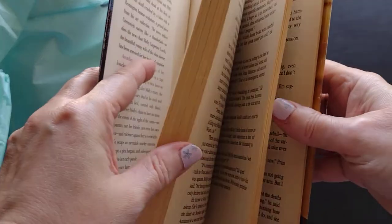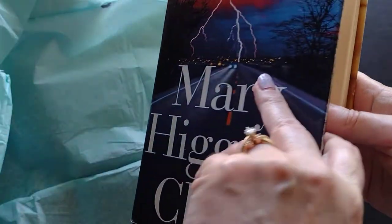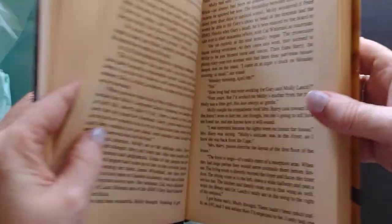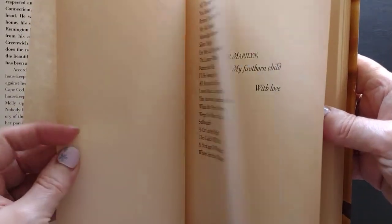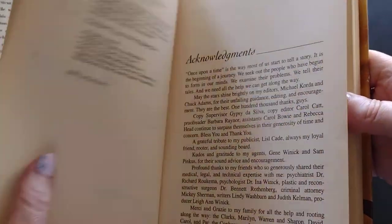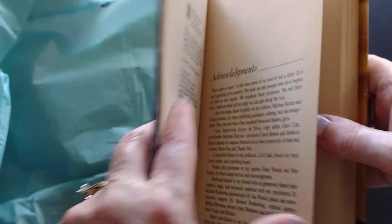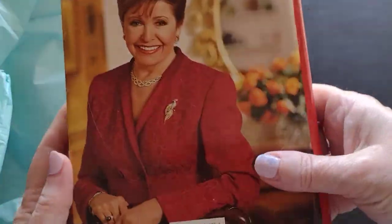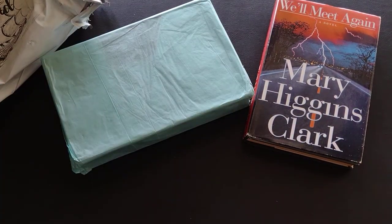The dust cover has gotten really rough — this is clearly a used book. The pages are yellowing, so it might be an older one. It's got a little bit of that old smell to it. 'We'll Meet Again' is right at the top of her list — wow, that's like her first book. Looking at the copyright page... this book was written in 1999. I was actually hoping to get something newer. Mary Higgins Clark — I know her books are more on the suspense side.